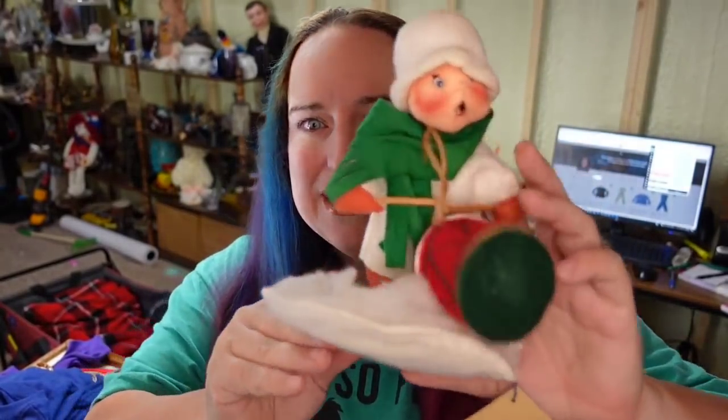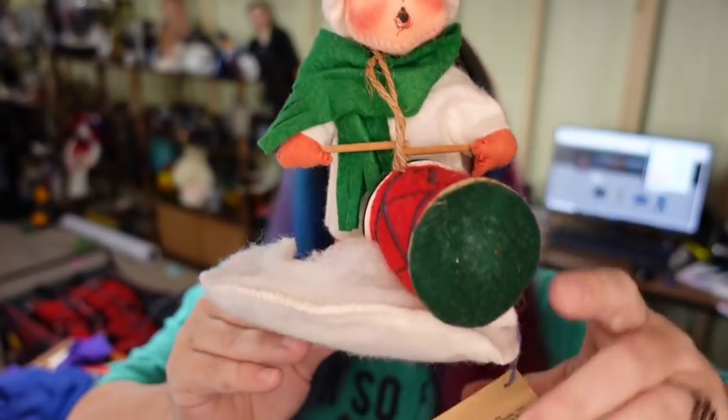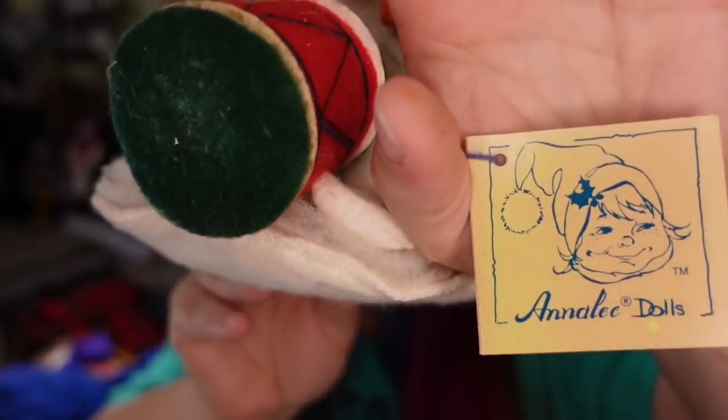Next is this little Annalie drummer boy. I got him in a lot. I paid $5 for him. He is still new with the tags, and he sold for $12, so he is going to be about a $5 profit.